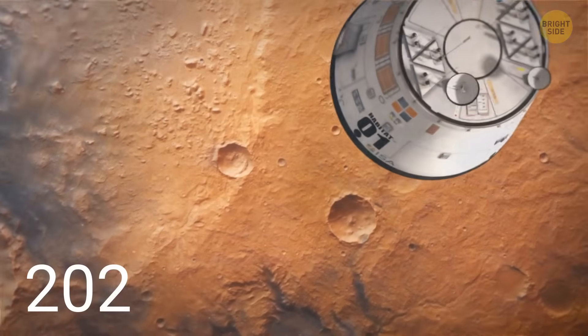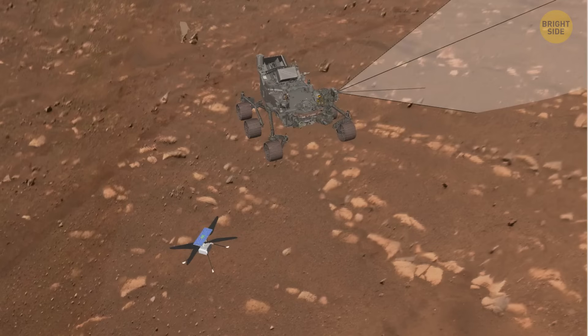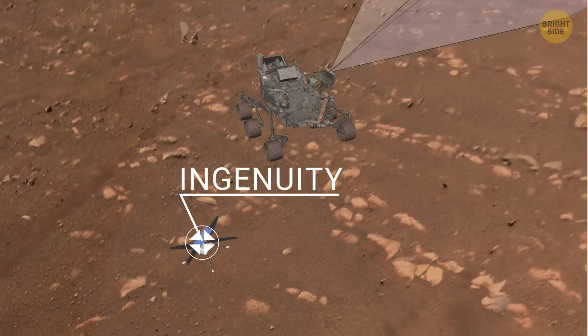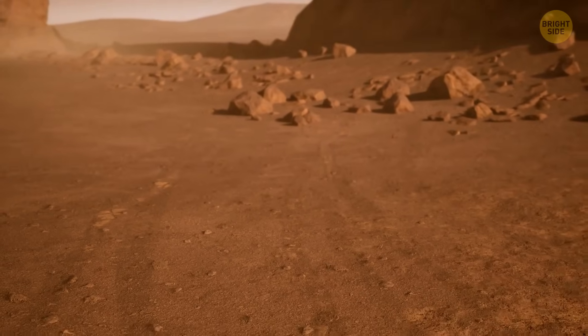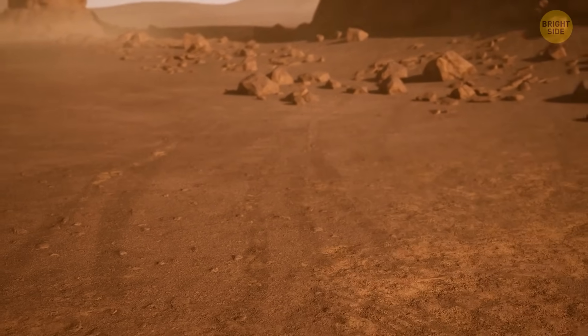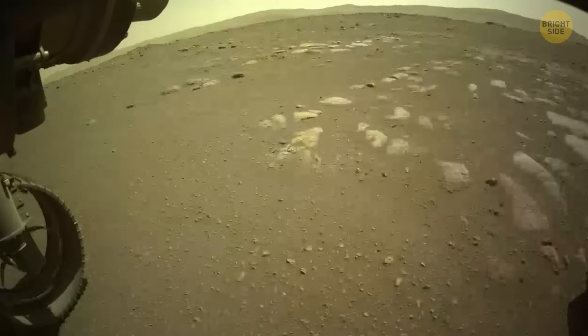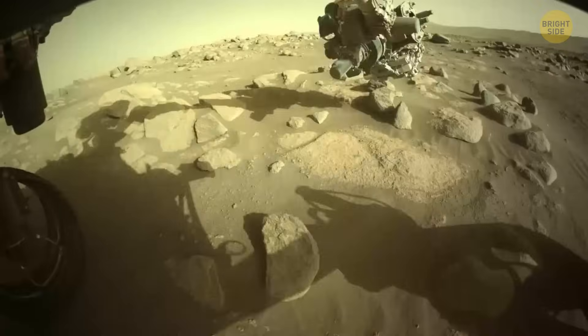Perseverance, also known as Percy, landed on Mars in February 2021, along with a small helicopter named Ingenuity. It is the most advanced rover ever sent to Mars, following in the footsteps of Curiosity, Spirit, Opportunity, and others. But Percy has a different mission — while older rovers mainly studied Martian rocks and climate, Perseverance is searching for signs of past life.